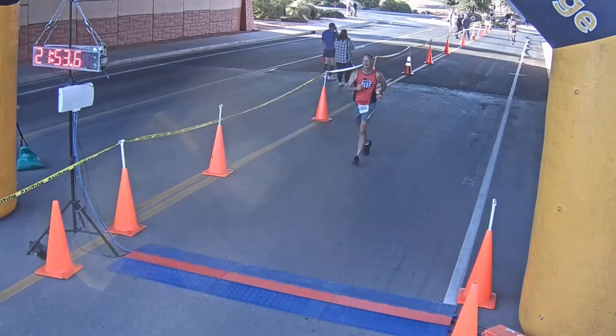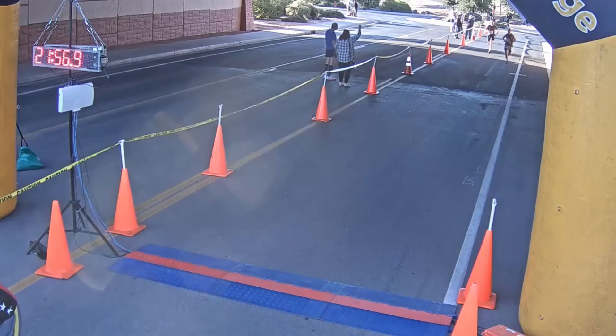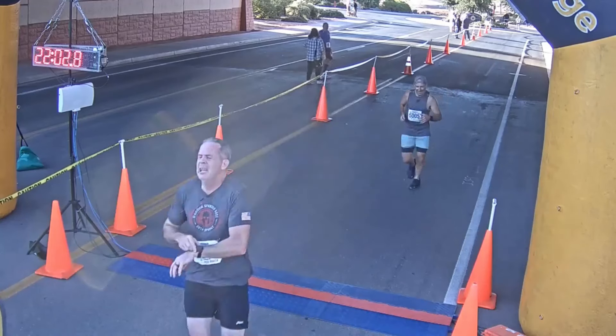And number ten, my final tip, is to finish strong. Once you get towards the end of the race and you can see the finish line and the fans cheering, that's when it's time to turn it on and give it all you've got. It's a lot more fun when you've saved a little something in your tank so you can finish strong, rather than hobbling across the finish line at the very end.